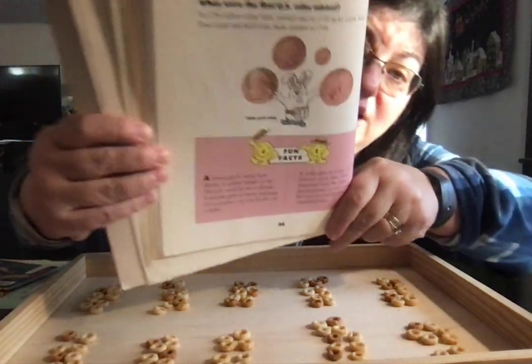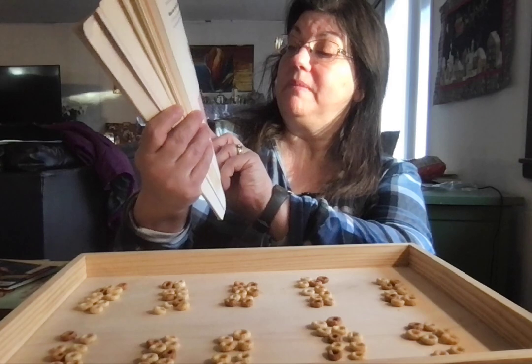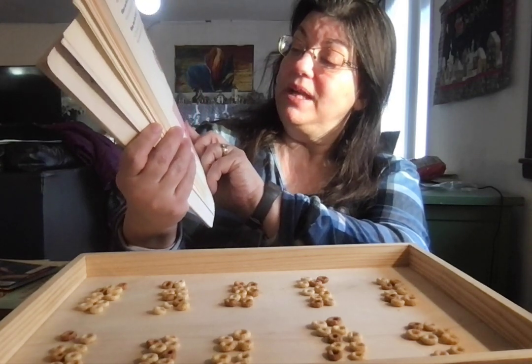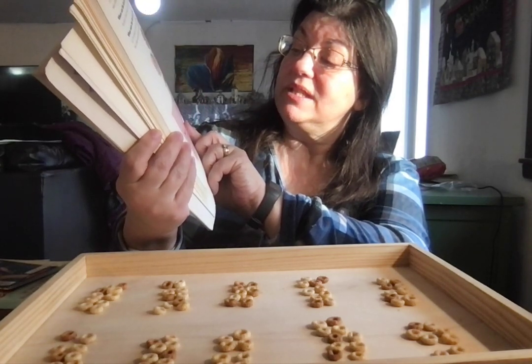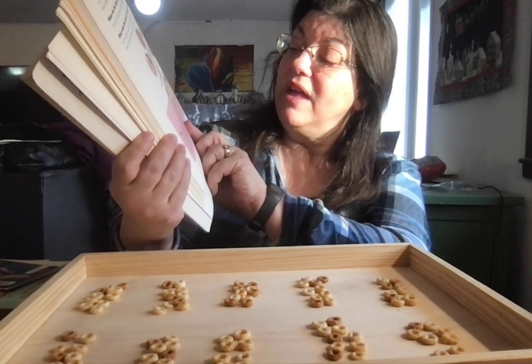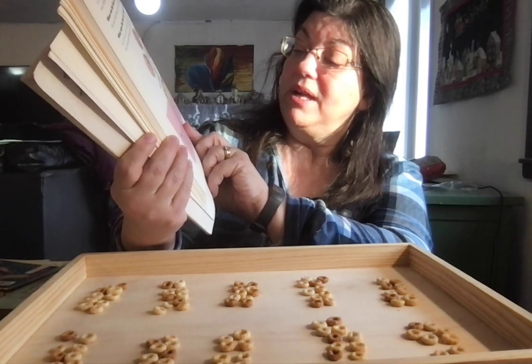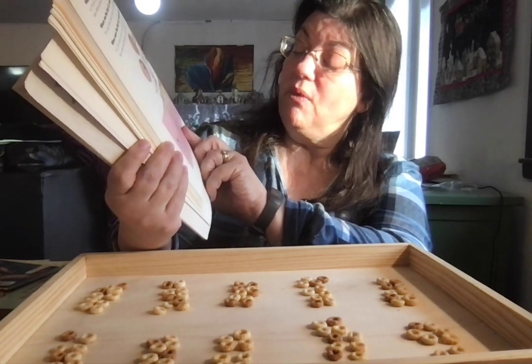And here's what they looked like — not a lot different than what we have today. Fun facts: a dime gets its name from a system based on 10. The Latin word for 10 is related to that. A quarter gets its name because it's a quarter, or one-fourth, of a dollar.